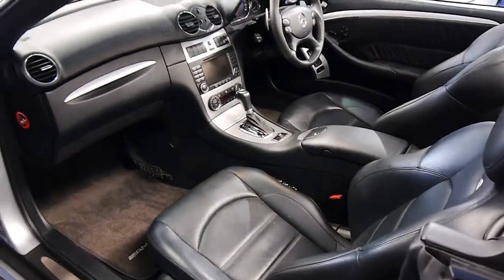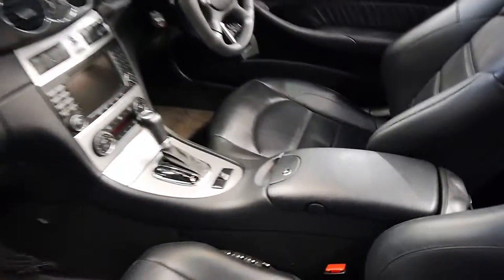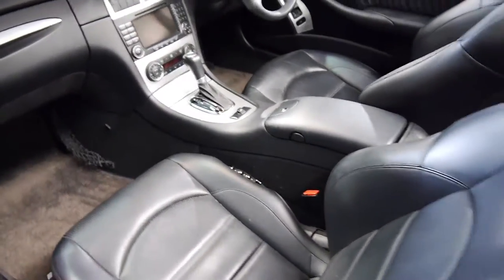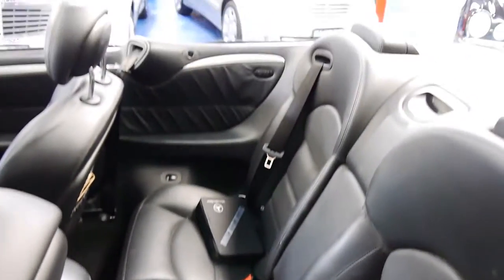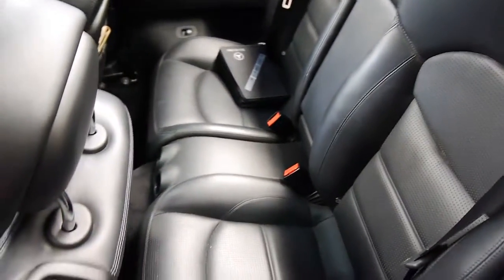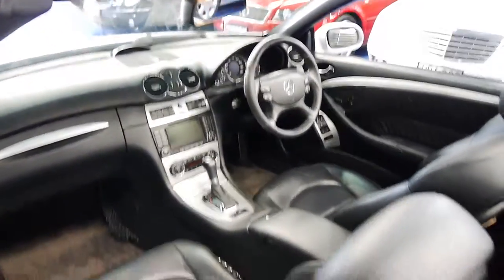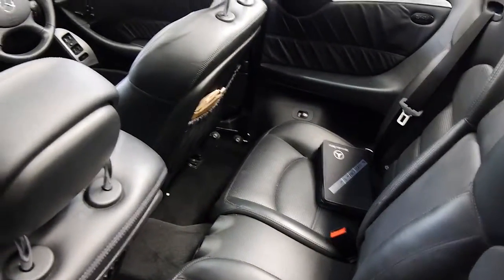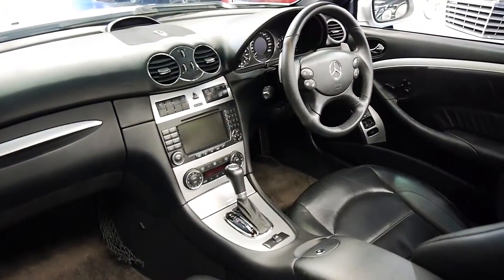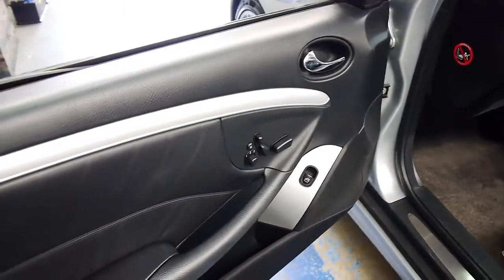Beautiful perforated leather seats with side bolstering all around. You can adjust how much you want to be hugged in every which way. We do have kids seats back here — if they complain about the room, just tell them to enjoy it because they're in a very special car. An adult could probably get back there too, for a short trip. We've got the updated MB Command nav and heated seats as well, with power and memory on both sides.